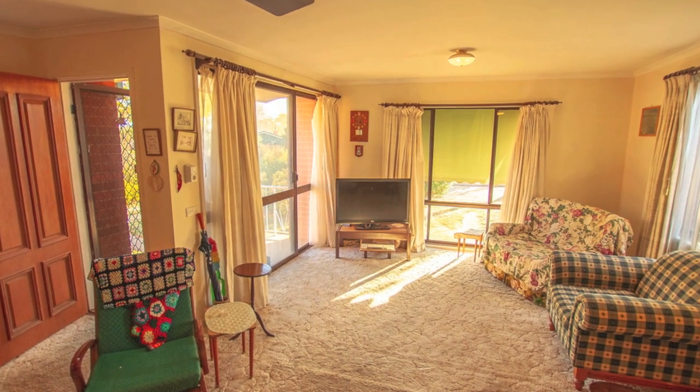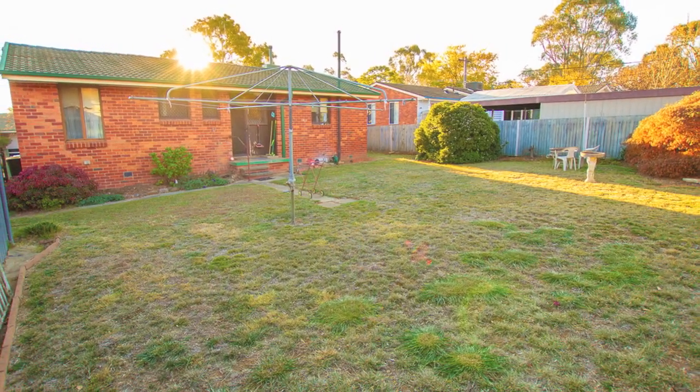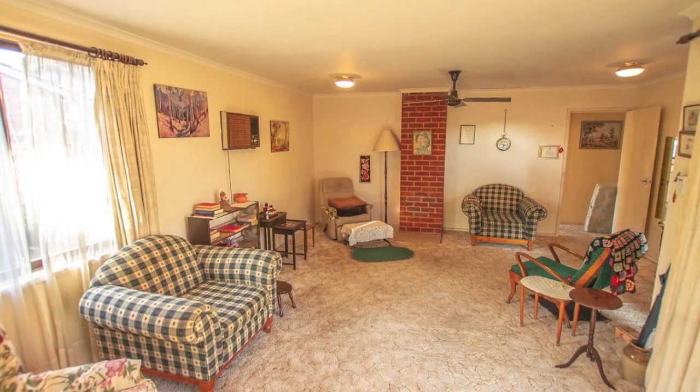The residence, circa 1960s, is nestled on a 664 square metre allotment in the quiet and established leafy suburb of Watson, close to schools, university, shops, parks and playground.